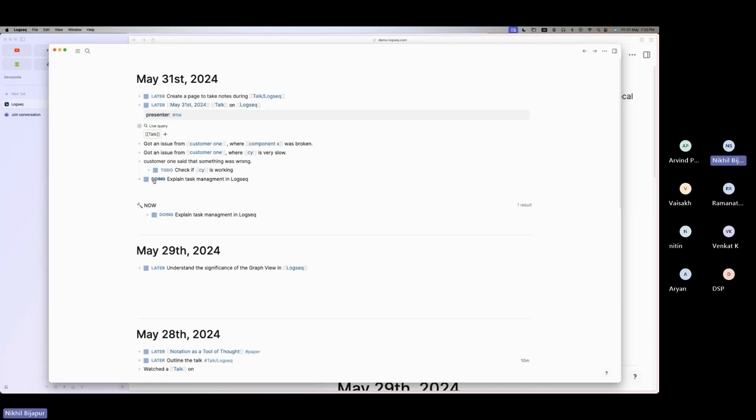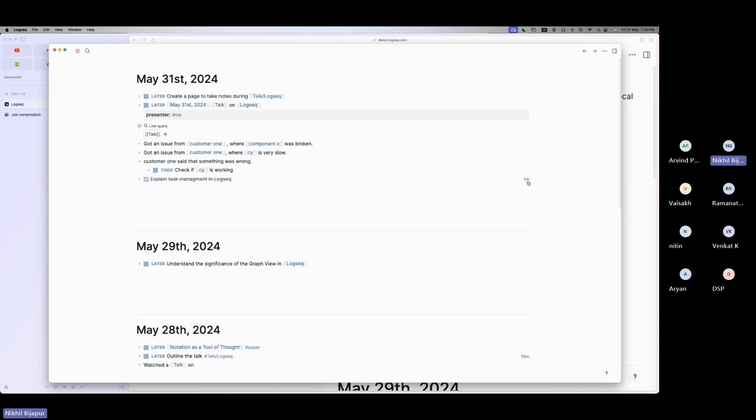One more thing about context: 'customer 1 said something was wrong,' and inside this I add a TODO — 'check why something is like this.' If I go back to TODO, it's not just the block — the upper context is also preserved. You can see the TODO and what is behind it; any number of levels up are preserved, including parent-child relationships. You can see all your tasks with full context. There are also shortcuts — Ctrl/Cmd+Enter to toggle between states.